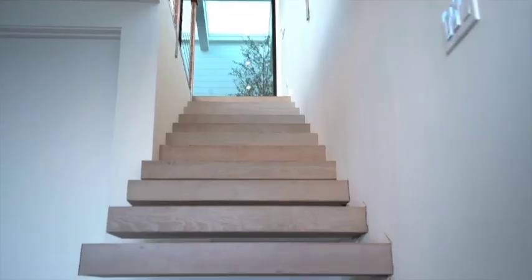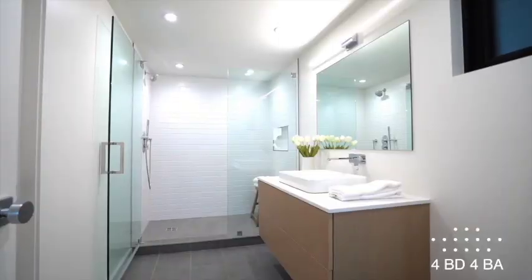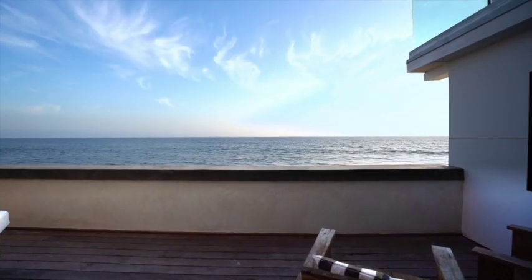Downstairs, we have the master suite on the right. The bedroom on the left can also be part of the master suite as an office, or it can be its own separate bedroom with en-suite bathroom and separate access out to the amazing downstairs patio and out to the beach.